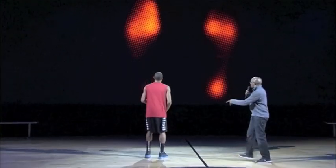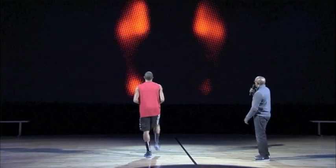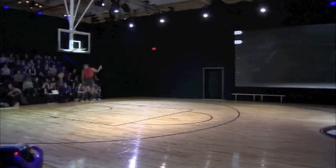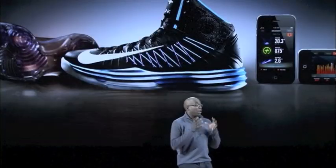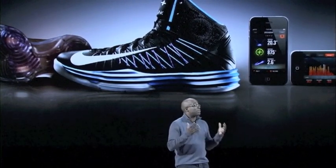What you're seeing here is actually the sensor as it works, and I want you to show them some things moving back and forth. As you can see, it helps you measure, it helps you motivate, and it helps you maximize your game.